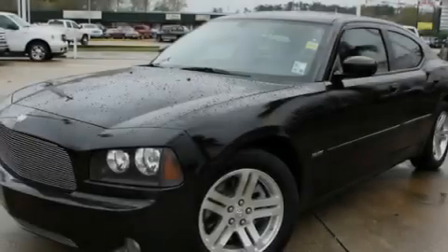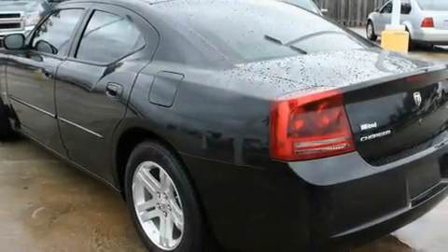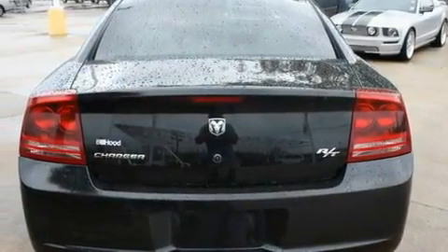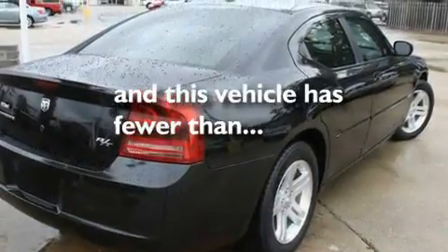Its top features include a sunroof, air conditioning with automatic climate control, cruise control, a CD player, a leather-wrapped steering wheel, alloy wheels, a security system, a low tire pressure indicator, a folding second row, and this vehicle has less than 46,000 miles.